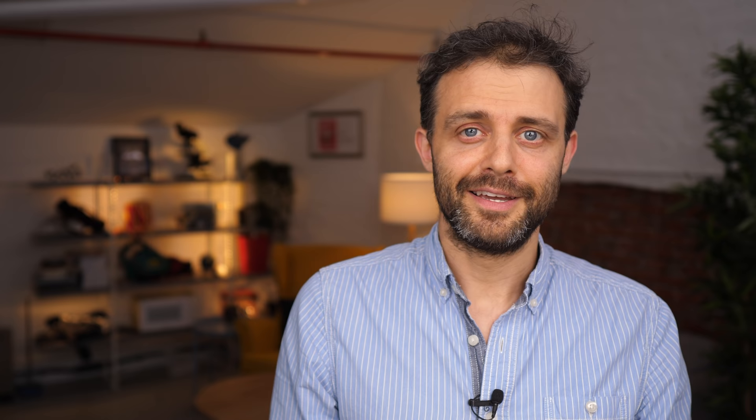I hope you enjoyed this video. If you did, don't forget to hit subscribe. If you really, really enjoyed it, consider supporting me on Patreon. And maybe watch this video next — it's the video that the YouTube algorithm thinks you'll enjoy the most.